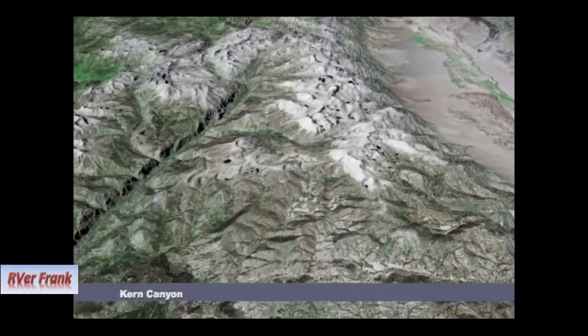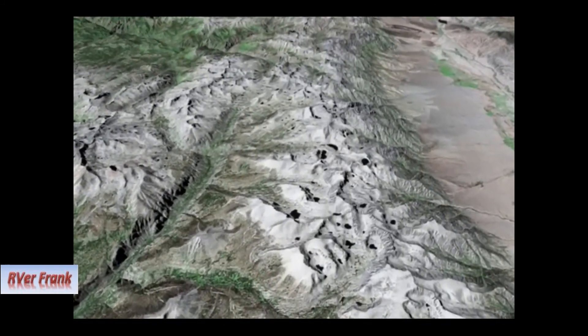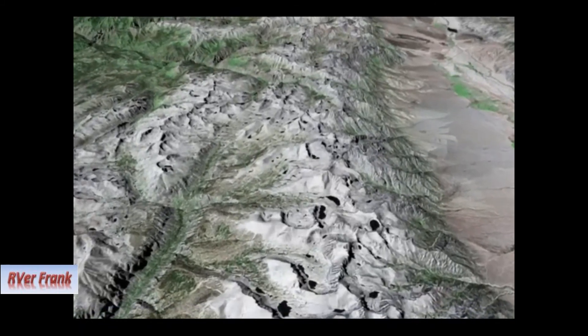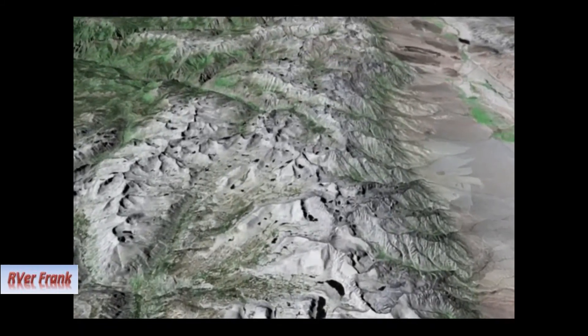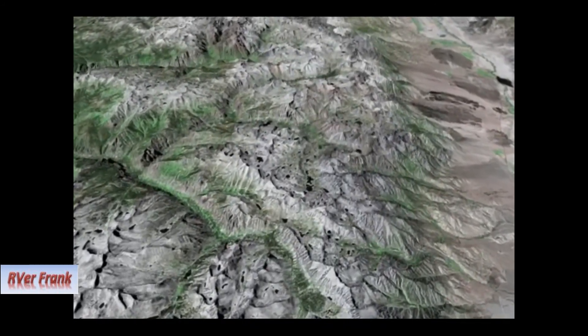The east side of the Sierra Nevada is much steeper than the west, rising 10,000 feet above the open flatlands of Owens Valley over just a few miles, so the high elevation backcountry is generally quicker to reach.